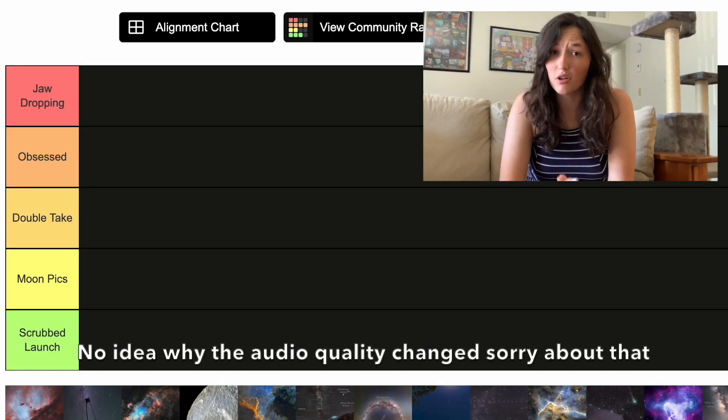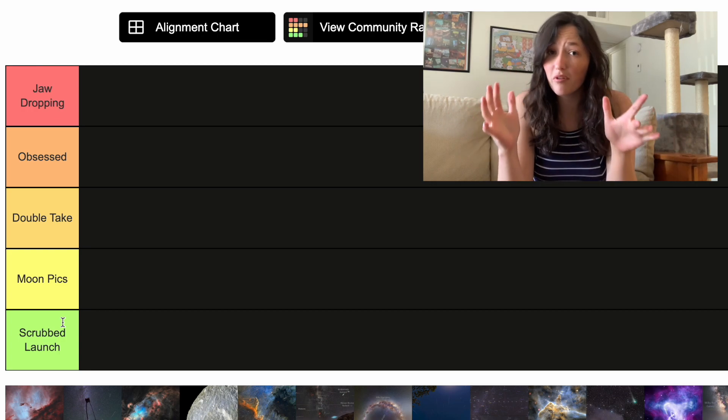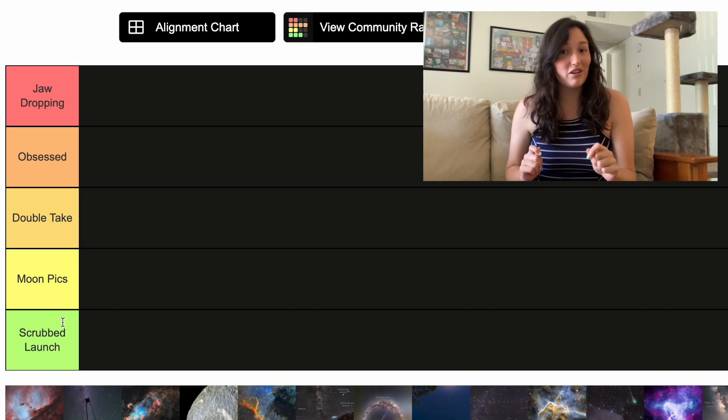Let's start by going over our tiers. Lowest tier: scrubbed launch. This is my standard disclaimer — if I put something in the bottom tier, A, it's just my opinion, and B, it doesn't mean it's bad. And that is true for scrubbed launches.